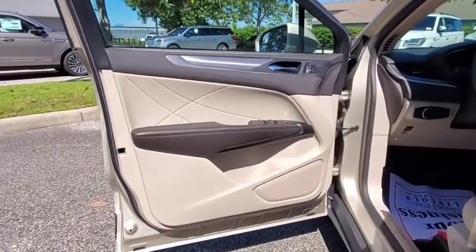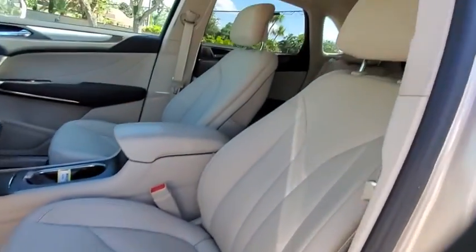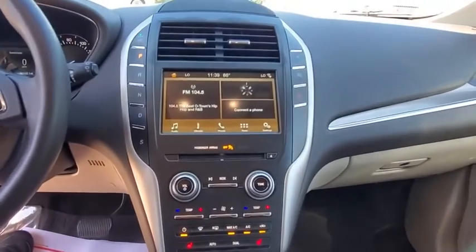Leather wrapped steering wheel. Bluetooth. Power steering. Adjustable steering wheel. Cruise control. Auto dimming rear view mirror. Keyless start. Floor mats. Aluminum wheels. Four wheel disc brakes.